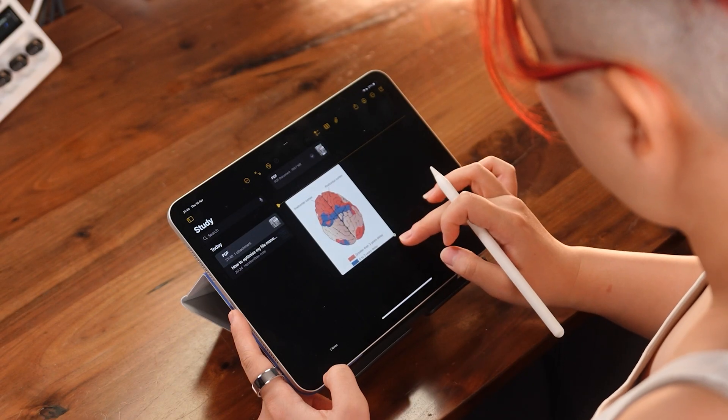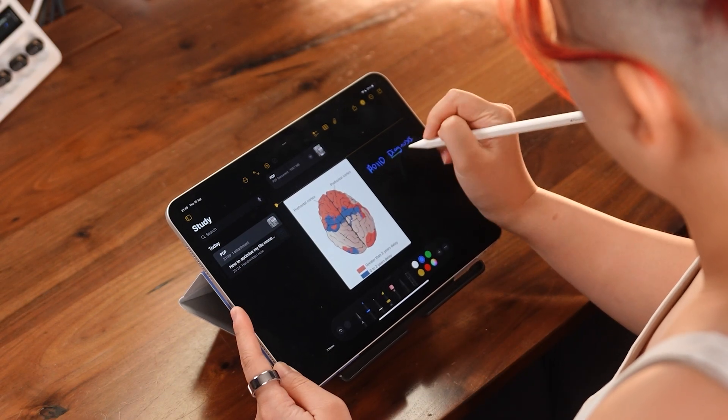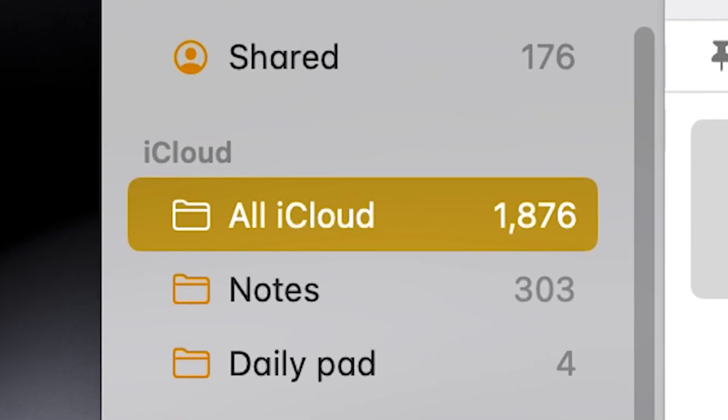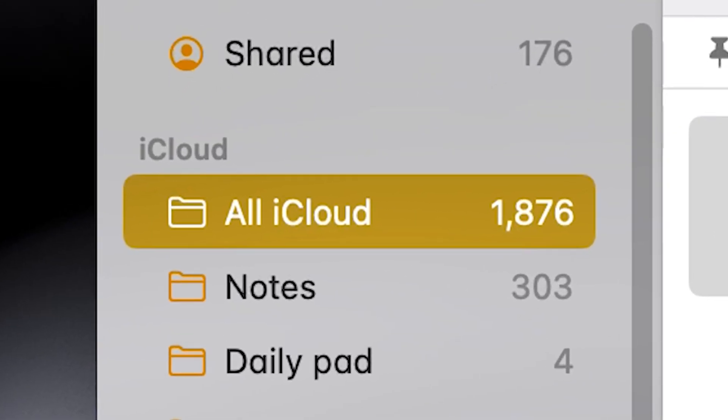Not everything in life is a to-do list. There are things I need to reference, not check off. And that is where — surprise, surprise — Notes comes in. I just dragged my Notes app through the mud. But the thing is, Notes wasn't the problem. It was me. It was how I was using Notes. I was using Notes for everything just because it could do everything. But without a structure, a proper system, it was just 1,876 notes long and going nowhere.